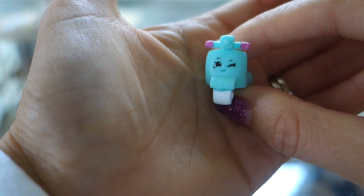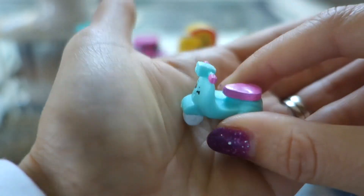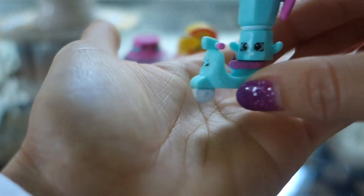Here we have Maria Moped. She's a cute little moped that people ride. You can put a little Shopkin on here — maybe we can put a teapot riding her. Vroom vroom!